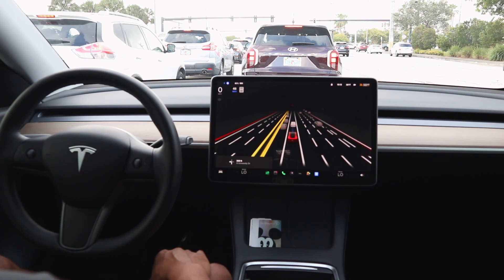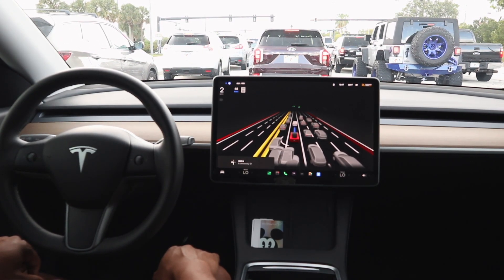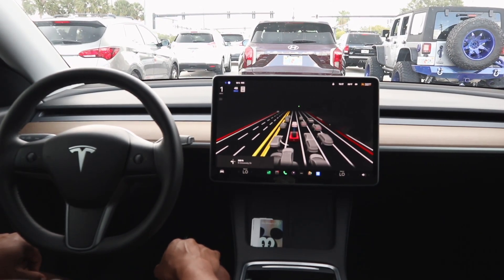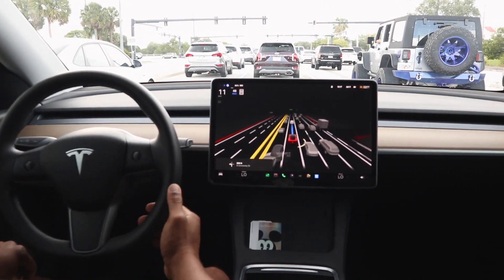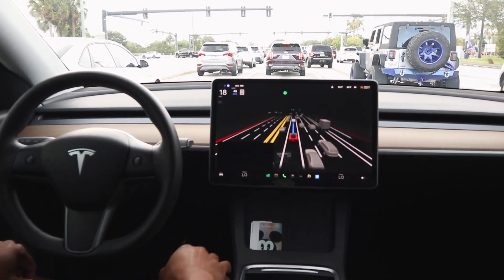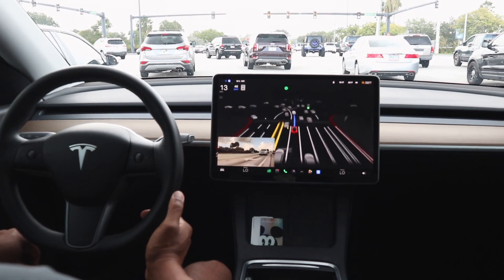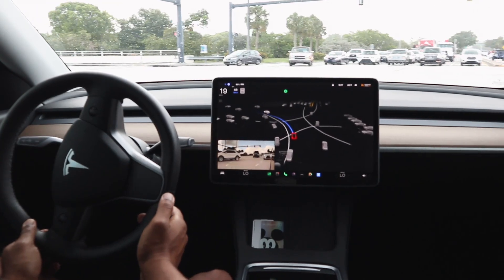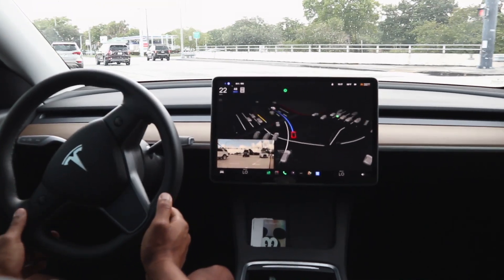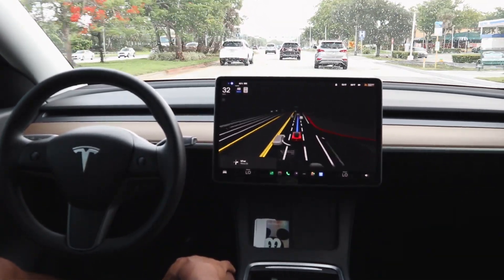We've got the green arrow and there's quite a bit of traffic in front of us — hopefully we make this light cycle. It's starting to sprinkle, so some weather is coming in. FSD started to slow down for some reason, so I did intervene with a little acceleration and we made it through the intersection just as the light was turning yellow.